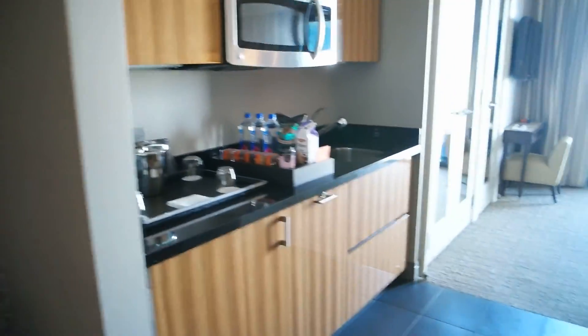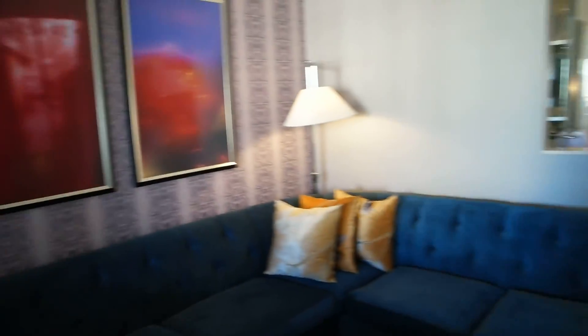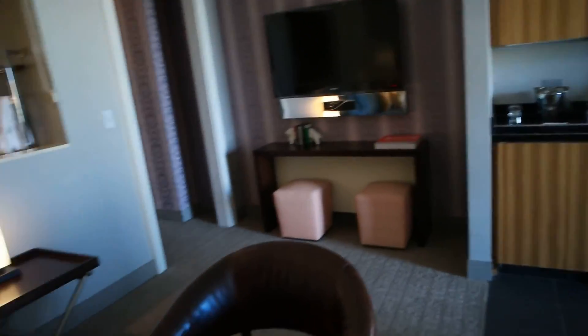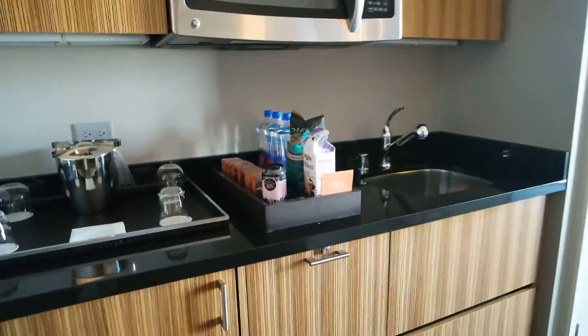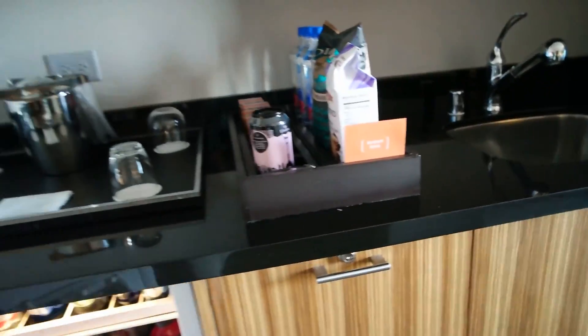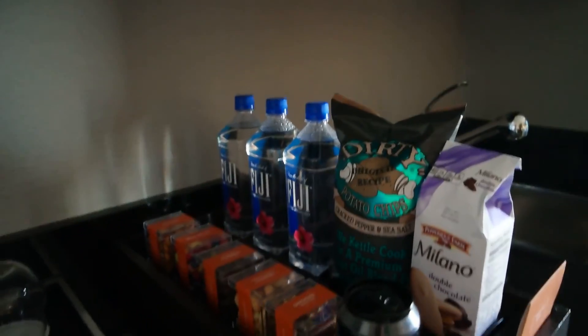Moving to the sitting area of the room: there's an L-shaped sofa, some books on the coffee table, a little desk, and a TV. The room comes with a mini fridge that's well stocked, so if you're thirsty, and it also comes with chips and water.